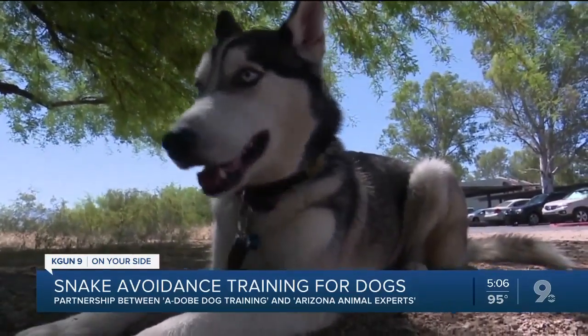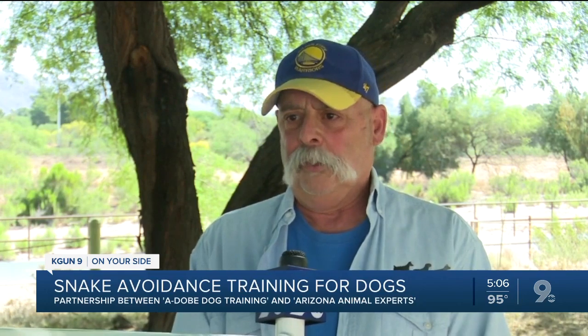We want to save your dog, we want to save your pocketbook, and then save you too, because if you learn as we go through this the signals that your dog is giving, you won't walk into the snake.